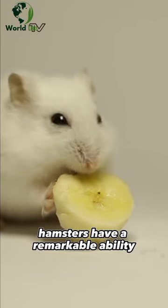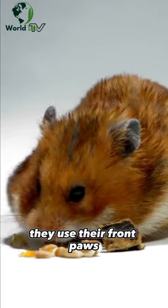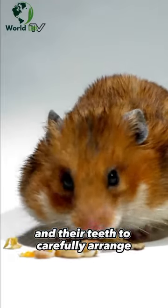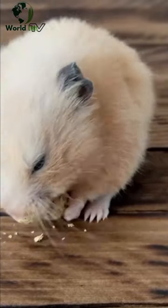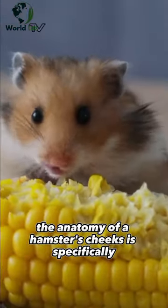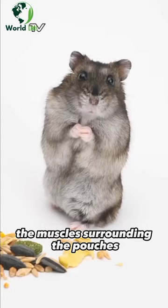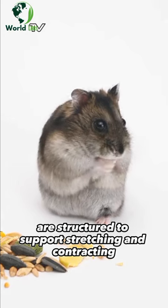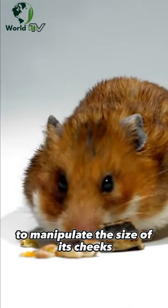Hamsters have a remarkable ability to pack food efficiently in their cheek pouches. They use their front paws and their teeth to carefully arrange and compact the food items, creating more space to fit additional items. The anatomy of a hamster's cheeks is specifically adapted to facilitate cheek stuffing. The muscles surrounding the pouches are structured to support stretching and contracting, enabling the hamster to manipulate the size of its cheeks.